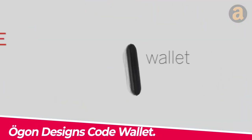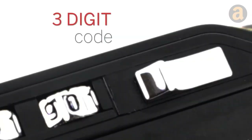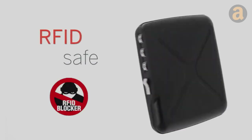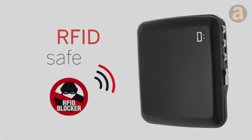Ogon Designs Code Wallet — a new type of wallet designed to be secure and prevent loss. The wallet has an integrated tracker that can be connected to a phone app, allowing the user to easily locate it if misplaced. It also has RFID protection to prevent unauthorized scanning of credit cards or personal information.